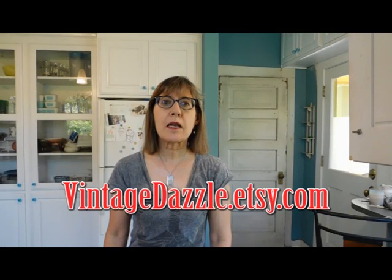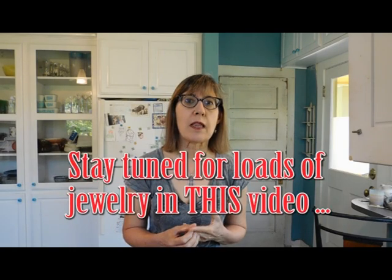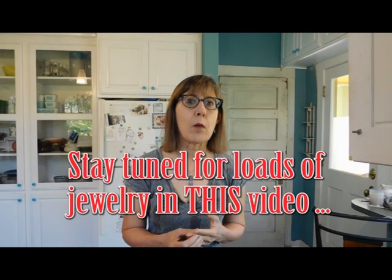Hi there, it's Karen Leba with VintageDazzle.etsy.com here with another vintage haul. This is another mystery box from my sister-in-law Amelia. I've opened it and just peeked inside — it's got some jewelry and some textiles, and that's all I know so far. I'm going to put the jewelry to the side and do that at the end with a different camera setup, or maybe in a separate video. Let's get started and see what we've got.